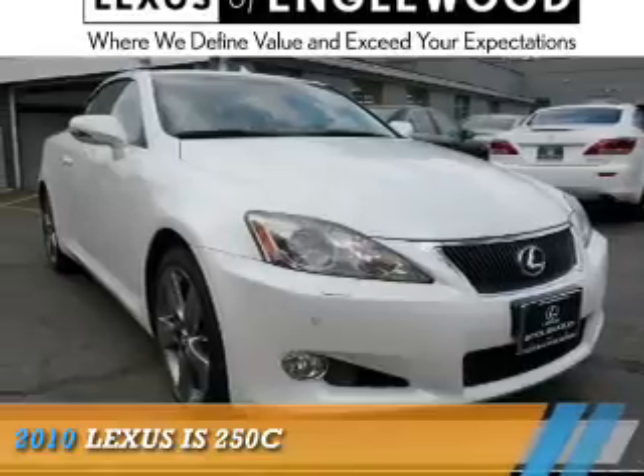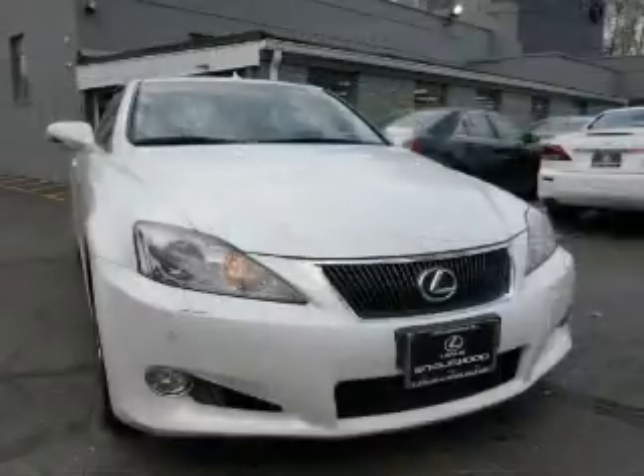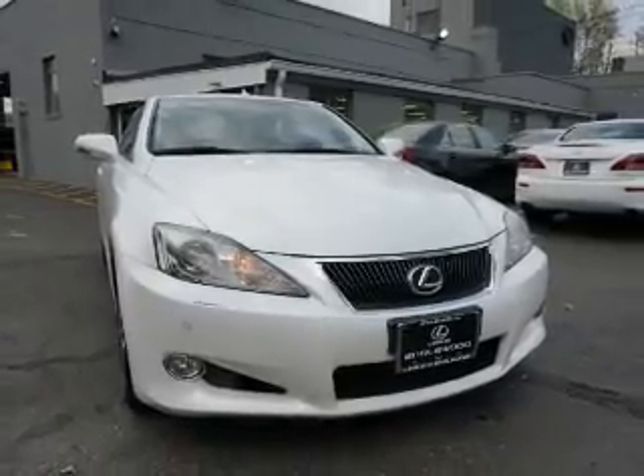This could be the vehicle you're looking for. It's powered by rear-wheel drive, a 2.5-liter, six-cylinder engine, and an automatic transmission.